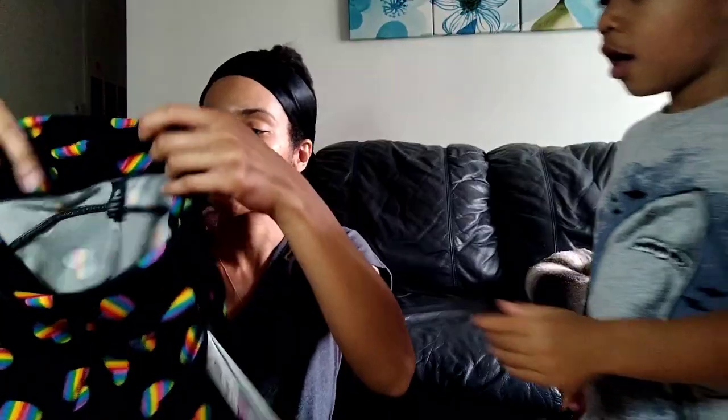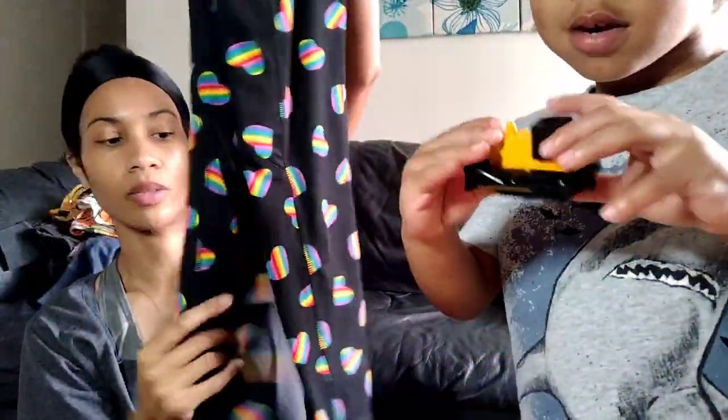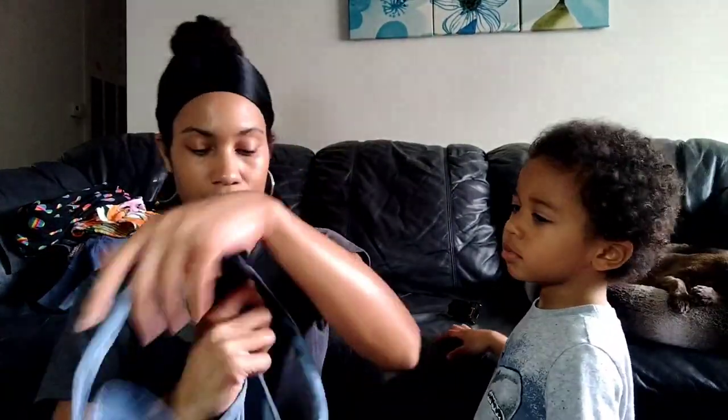Still digging through the two dollar bin — these are a size medium, called Pop Fit, and they are new with tags. Pride month just passed but I still think they'll sell anyway. They are black with rainbow hearts and they are overalls.